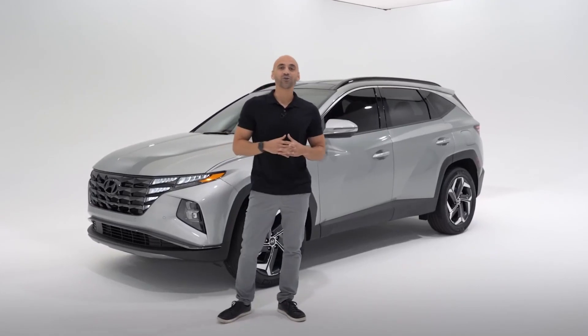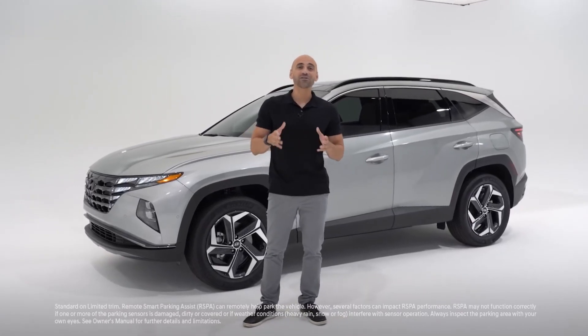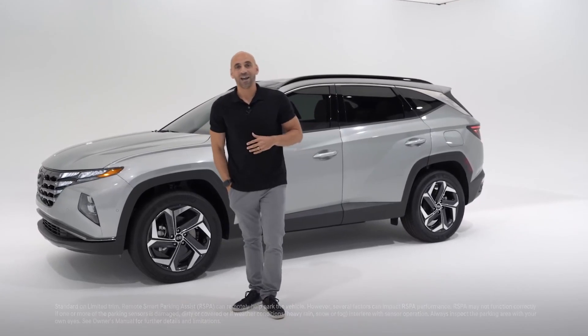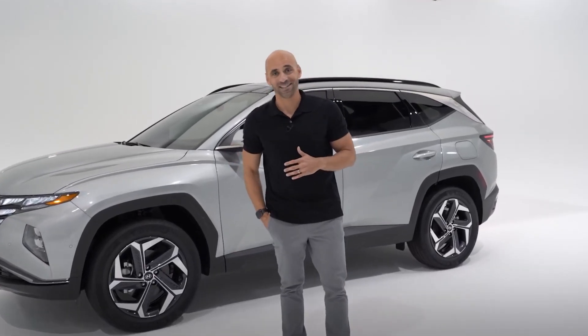When it comes to technology, the Tucson takes that to a whole new level, starting with remote smart park assist. This allows the Tucson to park itself without you even being in the vehicle. Press and hold a button on your key fob to drive forward or in reverse in or out of a parking space.